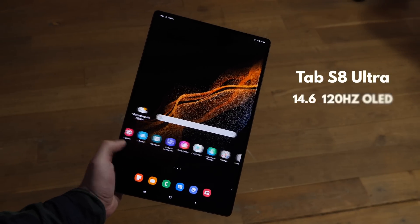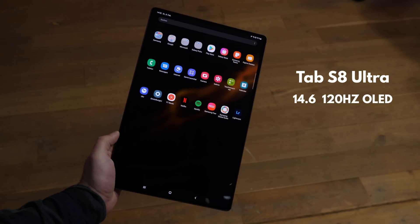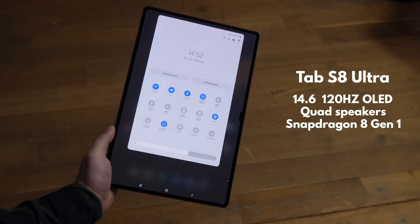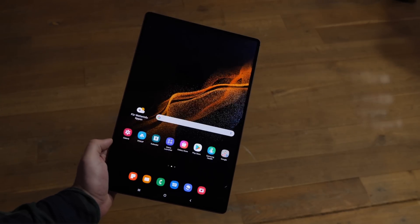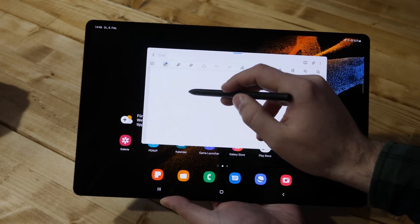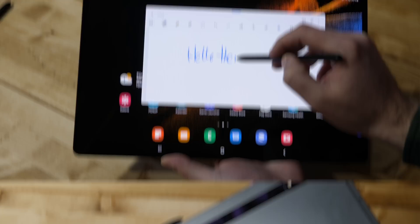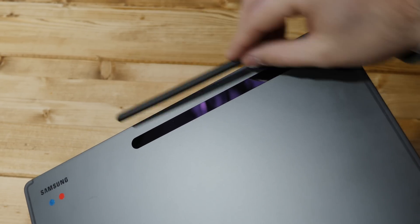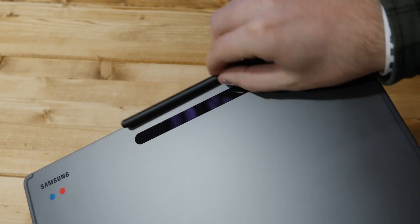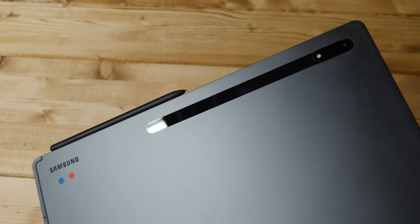First, the tablets. The massive 14.6-inch Ultra is ridiculous with its 120Hz OLED screen, quad speakers, S Pen support, Snapdragon 8 Gen 1 and more. It is the most extra Android tablet you can possibly get, and with the extra keyboard accessory and DeX, it is a massive computer and a drawing tablet all in one that can also be used as an external monitor for a PC. Samsung said 20% of tablet sales worldwide are already 11 inches and above, and the big-screen tablet market is both growing faster than average and has higher prices — so that's why we got this monster.